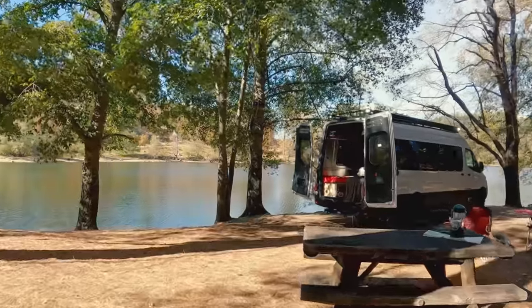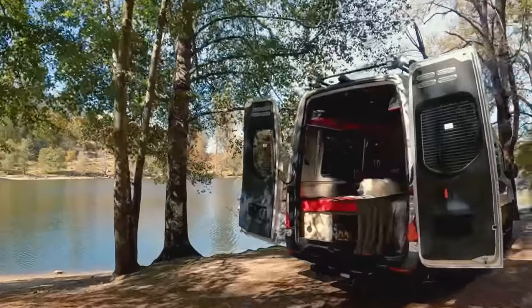But first I got some housekeeping things I want to include you with. I'm super excited to let you know that I've partnered with Omaze to give you guys your very own chance at winning an Airstream Interstate 24X camper van, which is really cool.